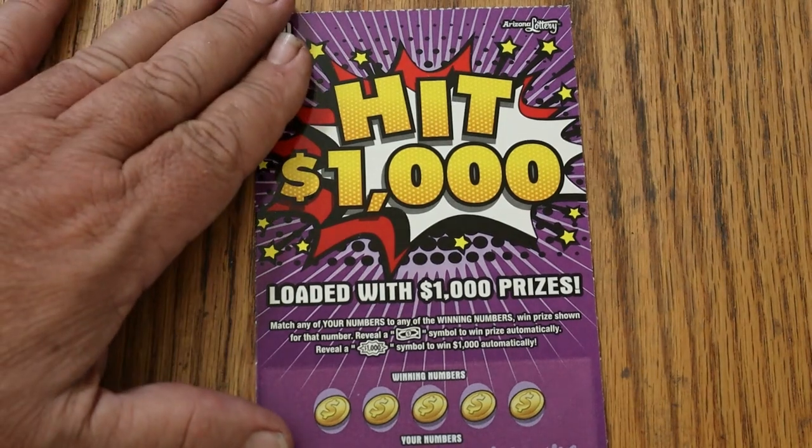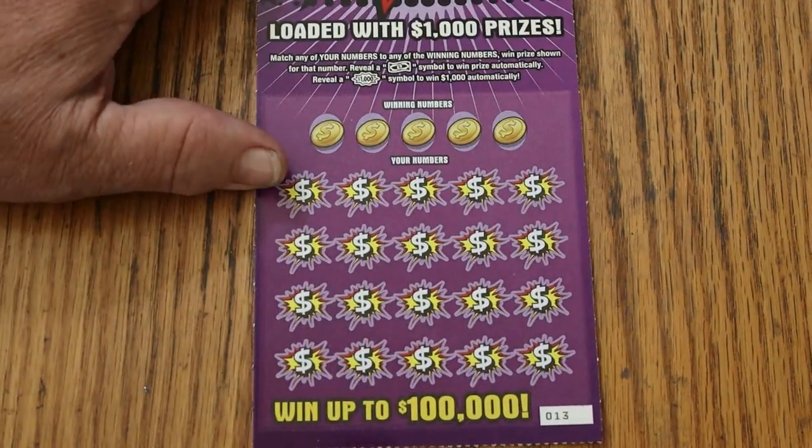Match your number to the winning number. Find the dollar bill, win the prize. Find the $1,000 burst and you're doing great.